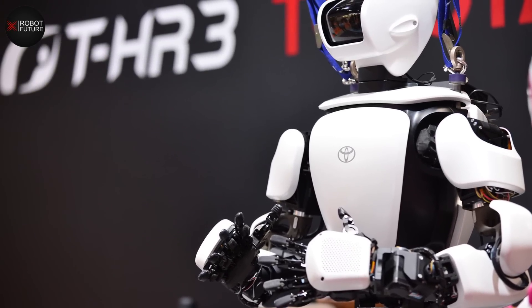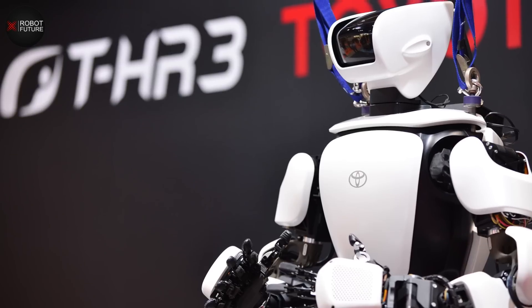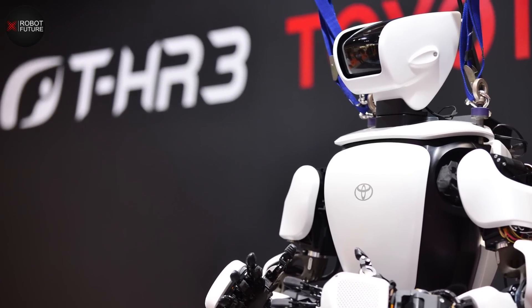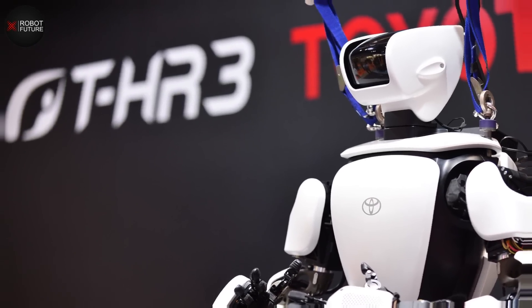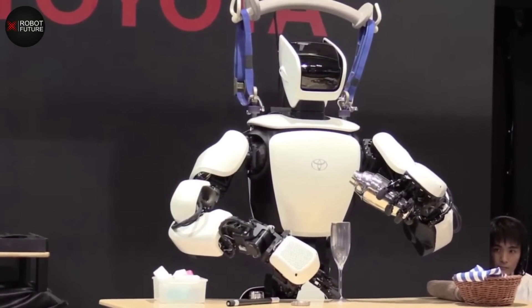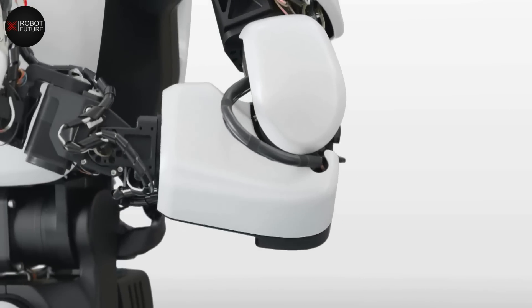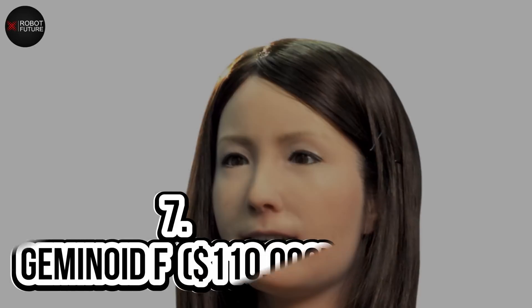The THR3 has been designed for both domestic and industrial use. You can operate it through a designated base with wearable controls for the system's master arms and master foot. It even has a head-mounted display through which operators can see from the robot's perspective, allowing for safe and efficient operation no matter where the robot is.